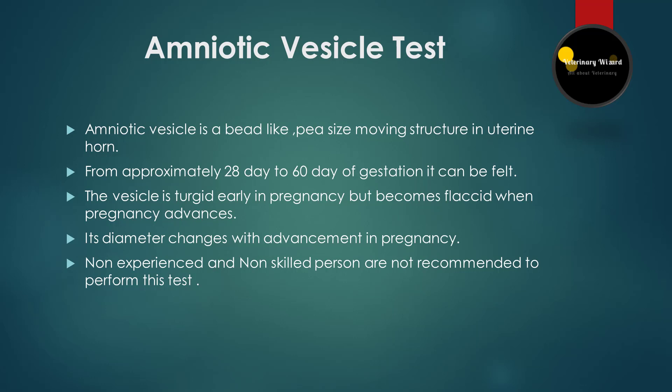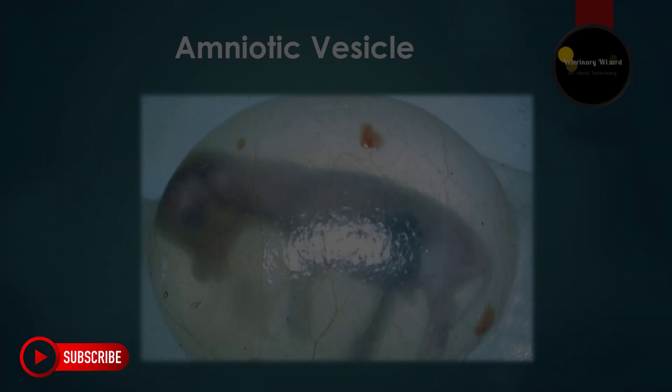At day 42, diameter will be 15 millimeters. At day 48, diameter will be 35 millimeters. At 52 days it will be 55 millimeters. At 58 days, 75 millimeters. At 62 days, 80 millimeters. And at day 65, diameter will be 105 millimeters. After 60 days, the vesicle becomes softer, which allows recognition of the small fetus directly.